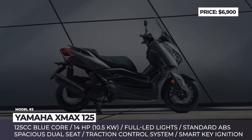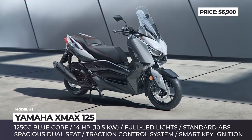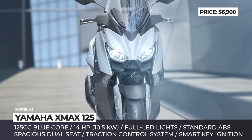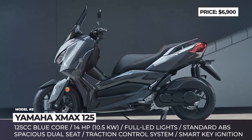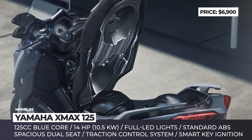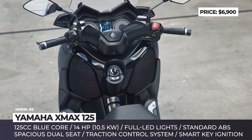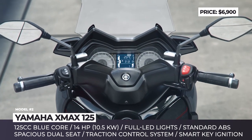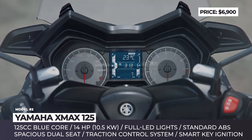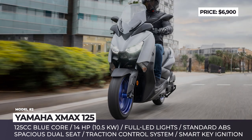Yamaha X-Max 125. If you're looking for a scoot that strikes a balance between practicality, sportiness, and functionality, look no further, since the X-Max 125 is one of the smartest options in this segment. For 2021, the model is powered by an updated 125cc Blue Core engine, which not only becomes Euro 5 compliant, but also gains a start-stop system for better fuel economy.